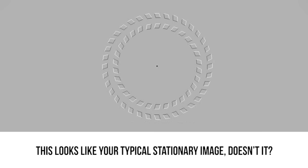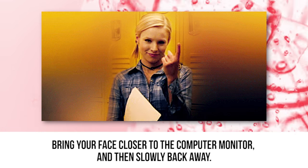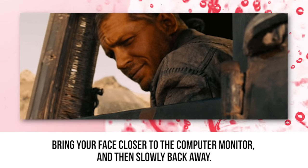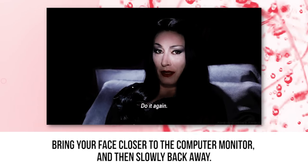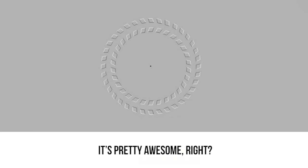Moving gears. This looks like your typical stationary image, doesn't it? But if you stare at the black dot in the center of the photo, the image actually appears to be moving. Bring your face closer to the computer monitor and then slowly back away, back and forth and back and forth. Do you see moving gears? It's pretty awesome, right?